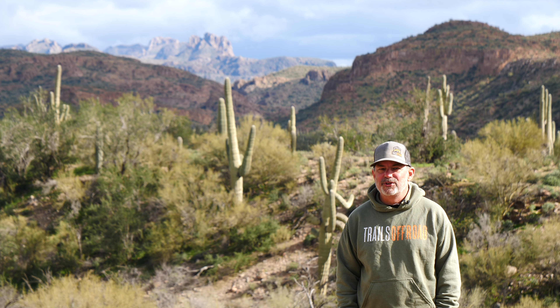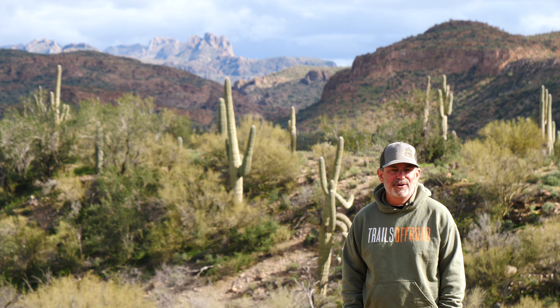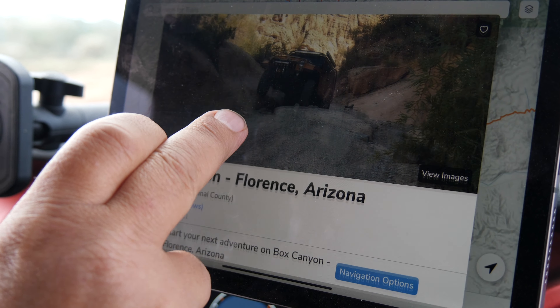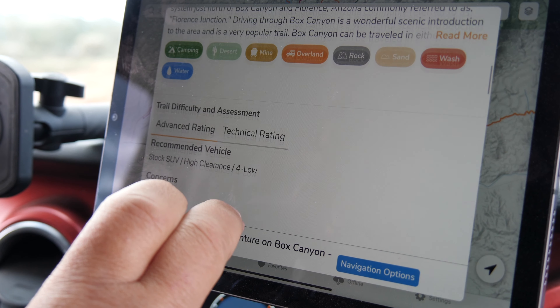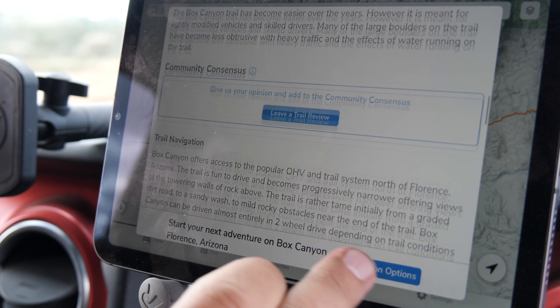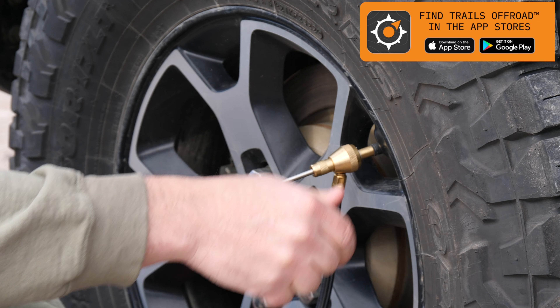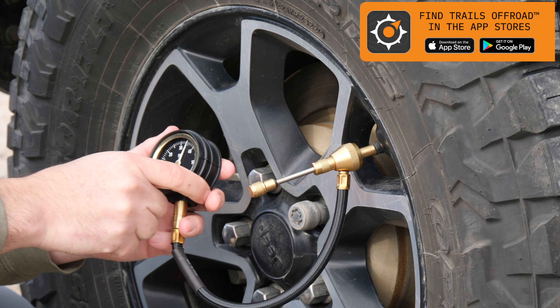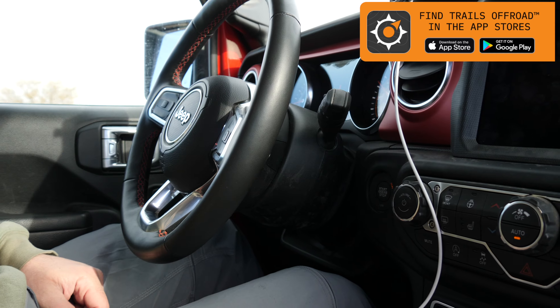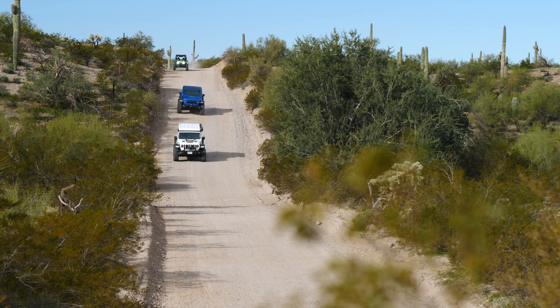Hey everybody, it is Todd with Trails Off-Road, and today we are just outside of Phoenix, Arizona at Box Canyon in Florence. To find our amazing trail guide for this trail, go to trailsoffroad.com or find Trails Off-Road in the app stores. Now let's get into the action.